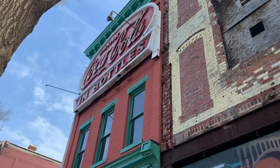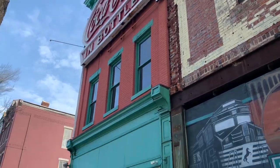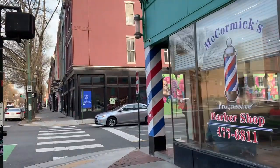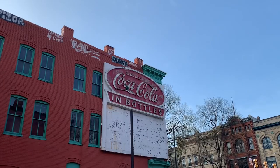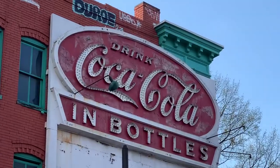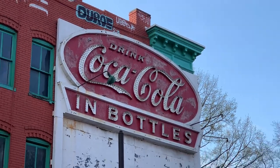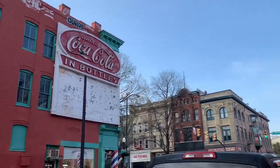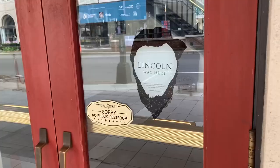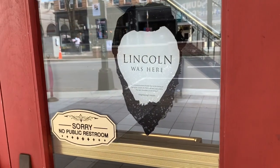On Broad Street, look at this Coca-Cola sign at the very top of this barber shop — there's one on the side as well. Look at that, that is beautiful — it's got all little lights inside of it. This is Broad Street here in Richmond.